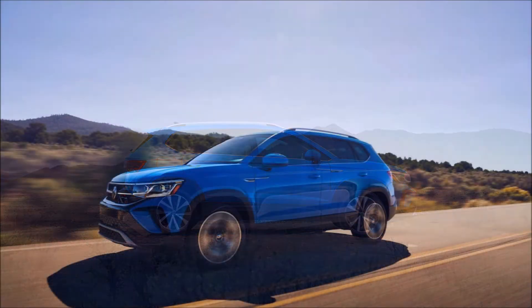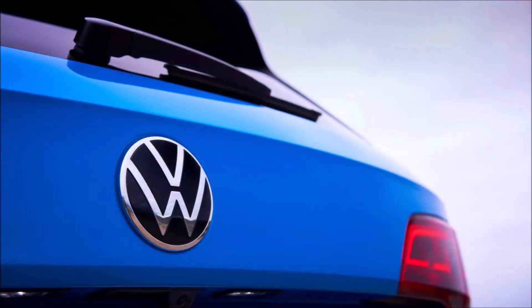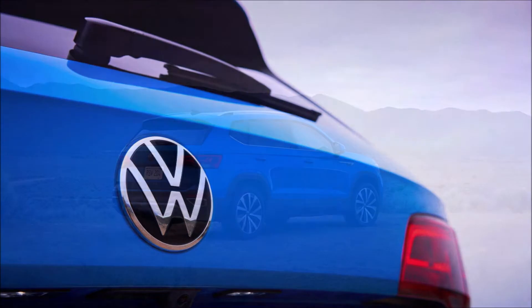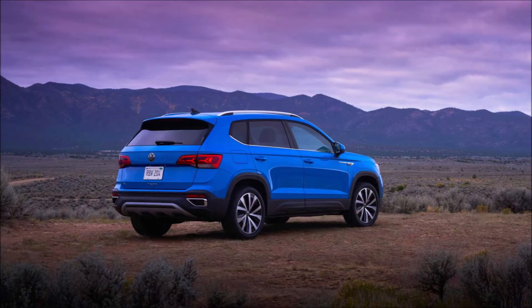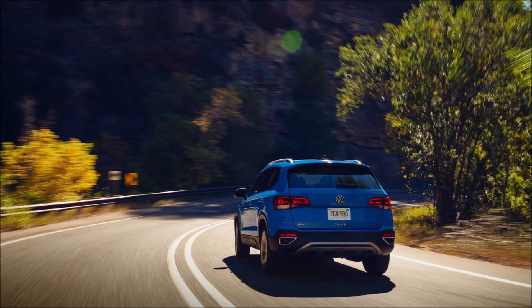The design both inside and out is familiar. The light-up strip that connects the headlights with the badge and the grille is bold, and the headlight details feature shades of the Arteon. A cute side grille is Atlas-like, while the profile is clean and unfussy.